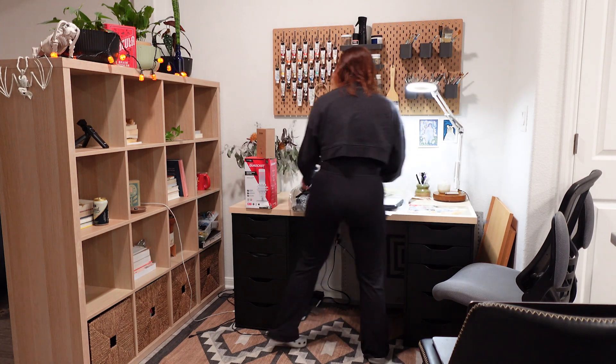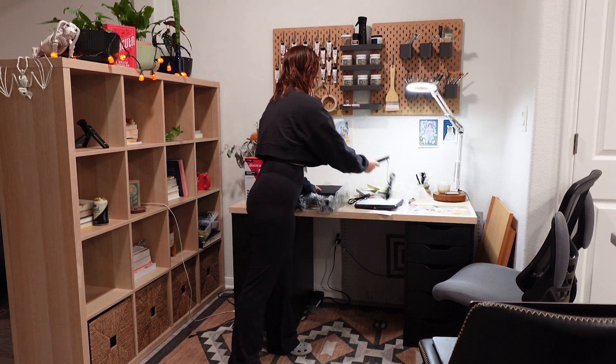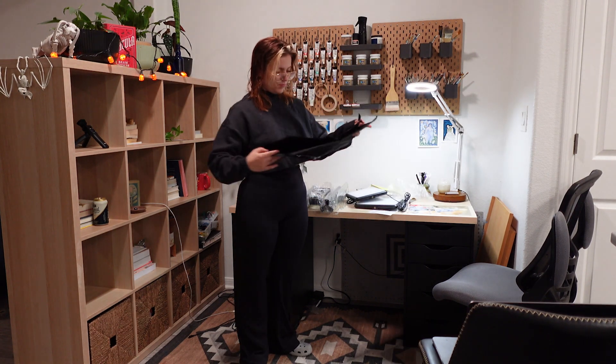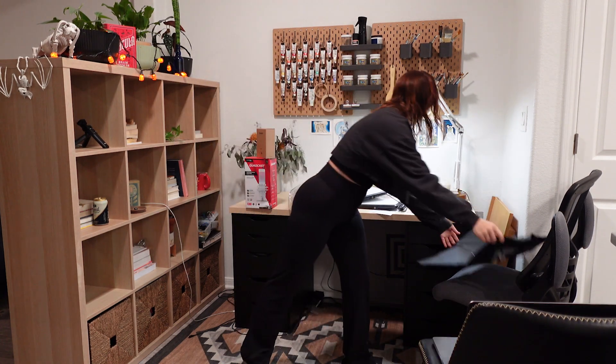So this is my art studio, and it's where all the creative magic happens. It's got a lot of character, but as we can see, it's a bit dark and moody in here. The lighting is just not ideal, and I only have one window in the building, and it blocks out most of the sun.